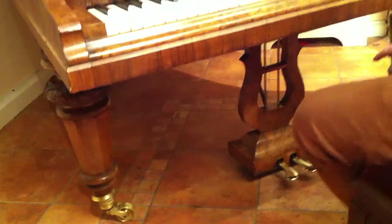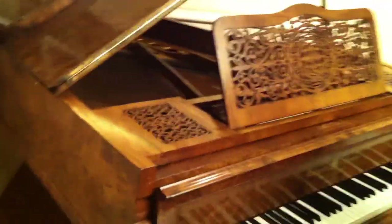This piano's still got all its original features. It's got the turned legs with brass castors — no expense spared there at the time — and the original lyre, all the original ivory keys, and the fretwork music desk, which is just stunning.